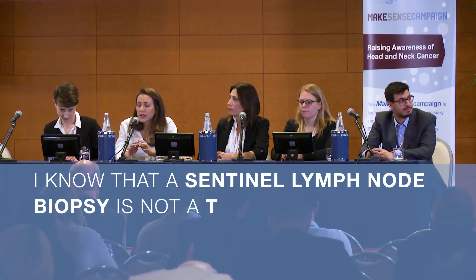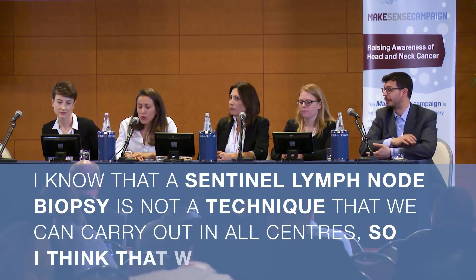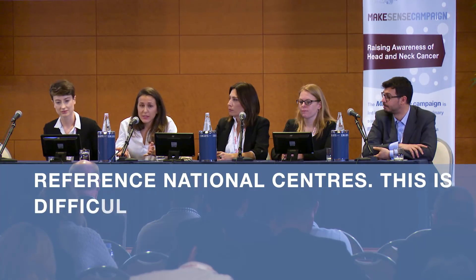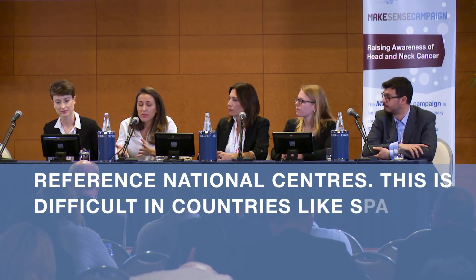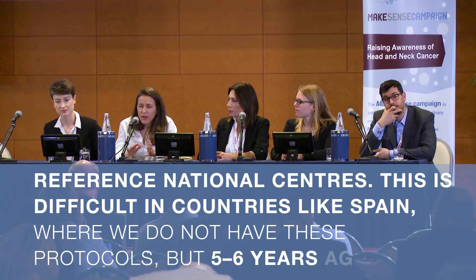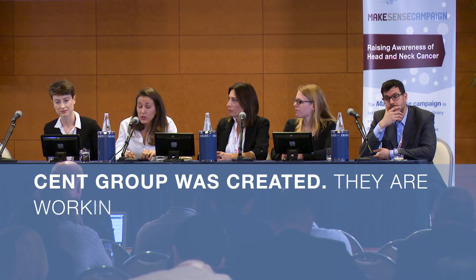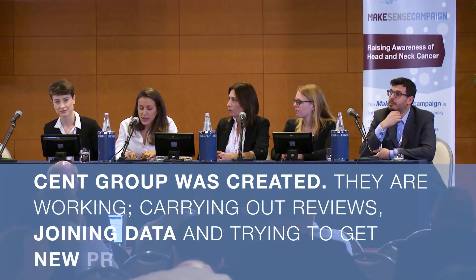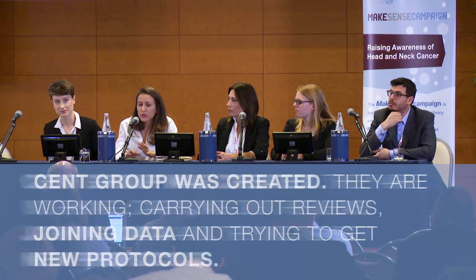Sentinel lymph node biopsy is not a technique that can be performed in all centers, so I think we have to work with reference national centers. It is difficult in some countries, like Spain, where we don't have those kinds of protocols. But about five or six years ago, the CENT group was created, and they are working on reviews, pooling data, and trying to develop new protocols.